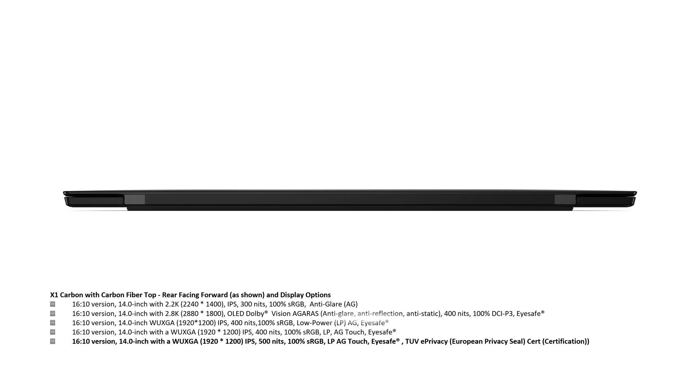And there is also a 16x10, 14-inch WUXGA 1920x1200 IPS, 500 nits, 100% sRGB, low-power, anti-glare touch, iSafe, with TUV ePrivacy — the European Privacy Seal certification.